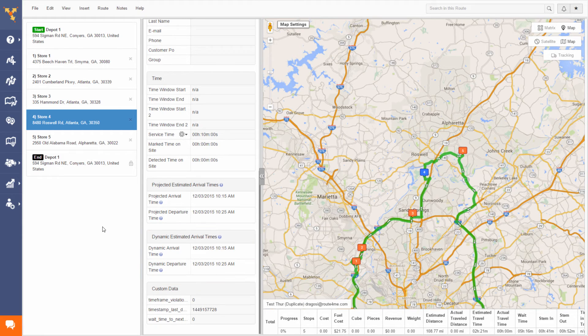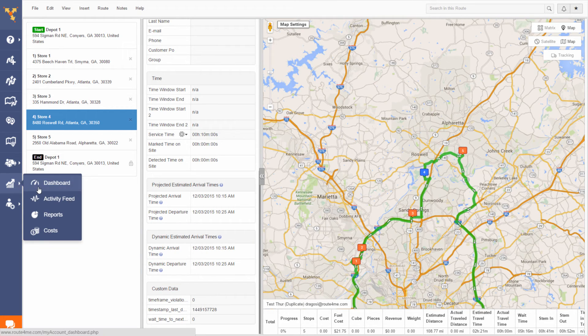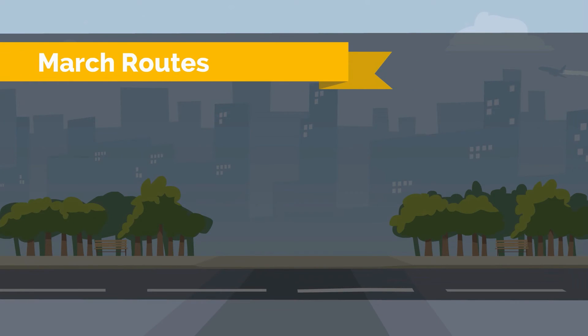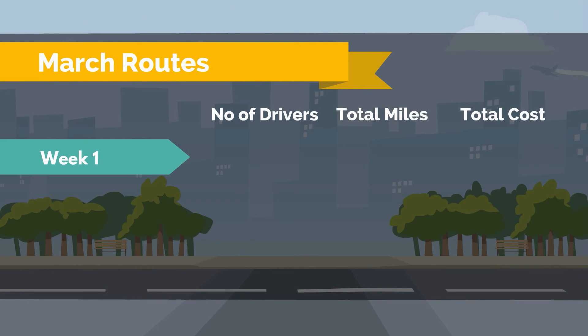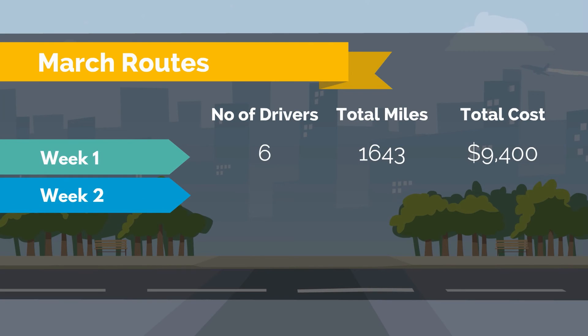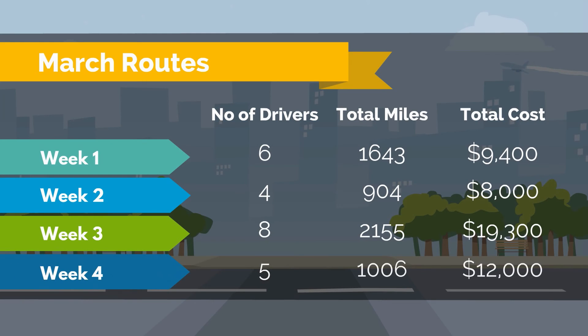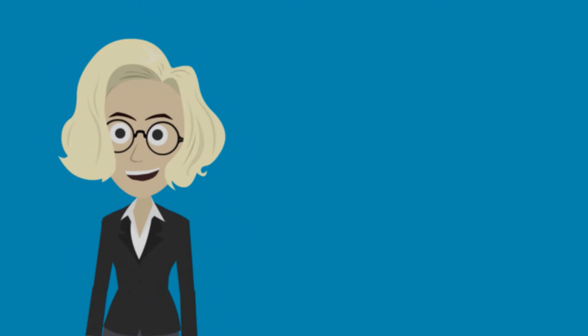And there's more! A hidden benefit of Route4Me is that you can use it to calculate your costs when bidding on new jobs or routes you don't have to drive yet. By creating mock routes, you can accurately estimate when your drivers will get to a customer. Route4Me will tell you exactly how many drivers you'll need to meet the customer time window requirements. This should allow you to bid confidently on new projects, without worrying that you'll over-promise and under-deliver.